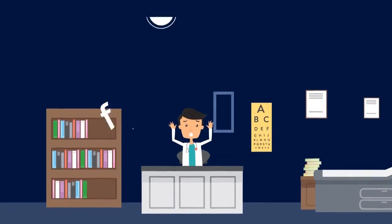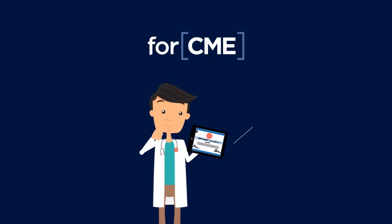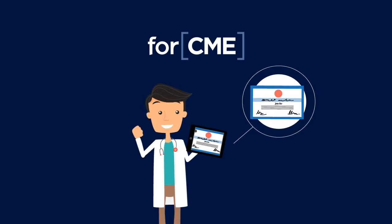John, that's no dream. It's reality with 4CME. Using 4CME's solution, John can now easily earn CME for something he already does: searching for journal articles online.